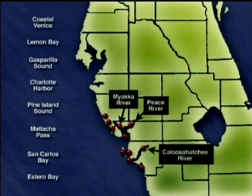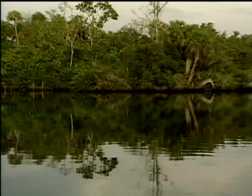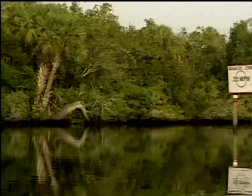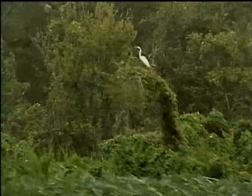All the estuaries in the Charlotte Harbor system are fed by rain draining off 4,000 square miles of land, an area called a watershed. Experts say it's equally important to protect estuaries and the watershed that feeds them, which is what brought Dr. Estevez here in the first place.